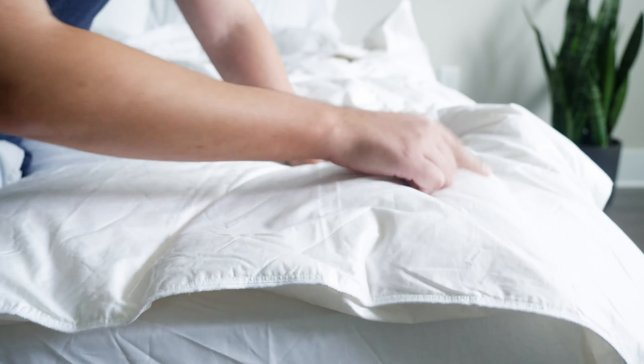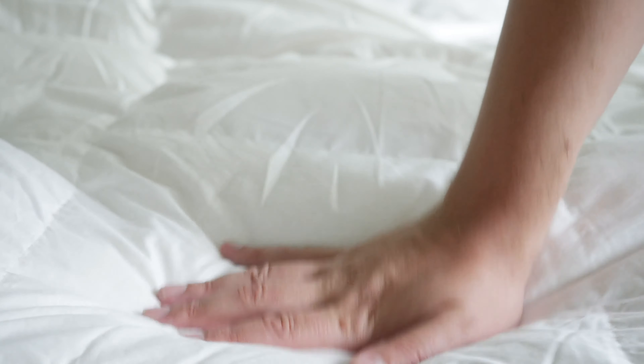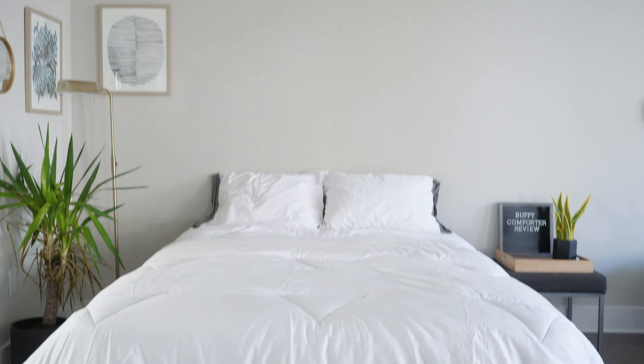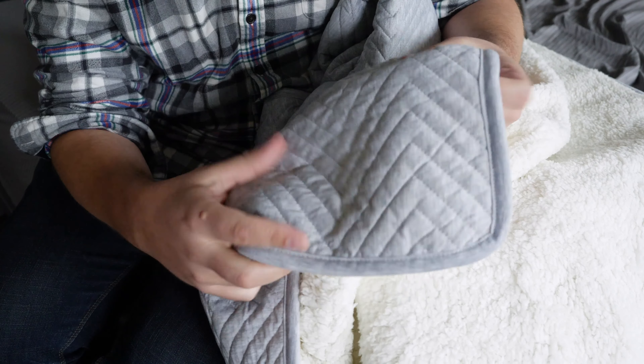When you're talking about a baffle box comforter, this gets very different. The baffle box comforter has more of a cube for the actual fill to be inside of — it fluffs up more, definitely making for a fluffier type of comforter, and very different from what you find with a quilt. There are also style differences. In general, comforters have more of a subdued style — this one's plain white, though you can get some with different colors and designs. With a quilt, you can have more of that patchwork design, more of a flamboyant design.